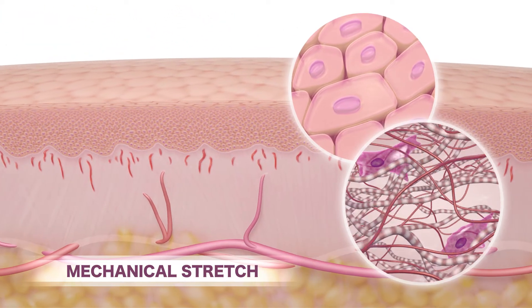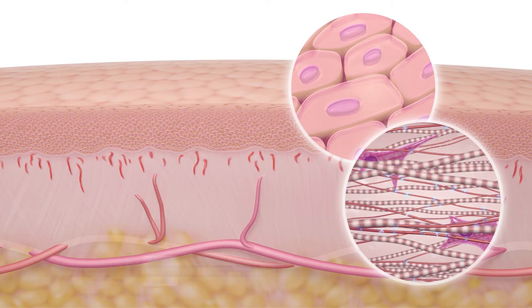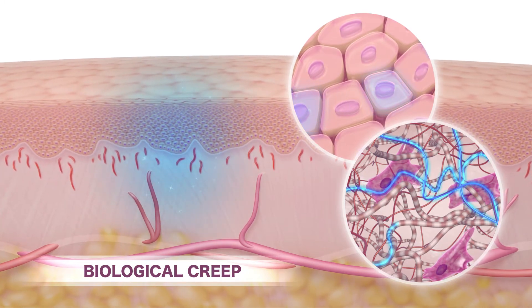A gentle increase in dynamic tension triggers mechanical stretch and biological creep that promotes skin movement and new skin growth through an entirely natural process.